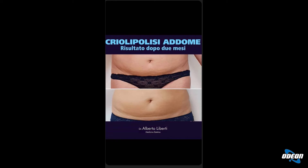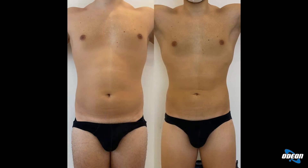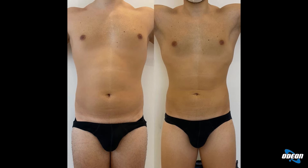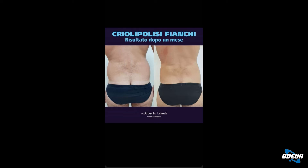Come possiamo vedere anche in queste foto, già dopo due mesi è apprezzabile una riduzione della grandezza delle pliche di grasso. Ovviamente è sempre fondamentale associare un'attività fisica anche minima così come una corretta alimentazione.